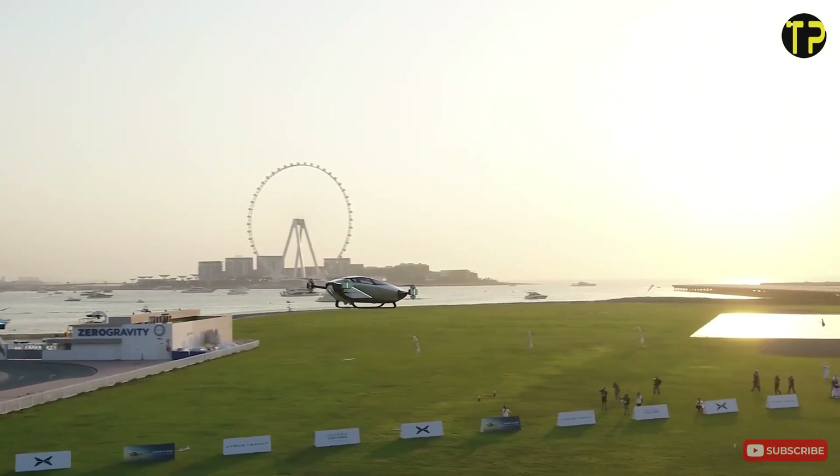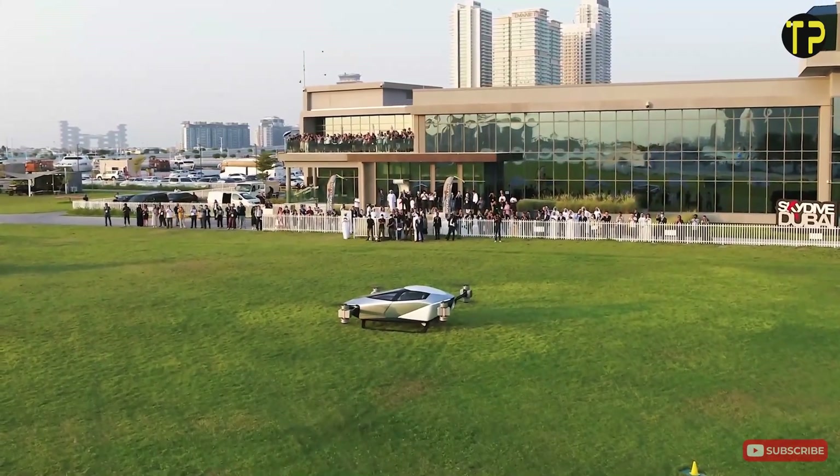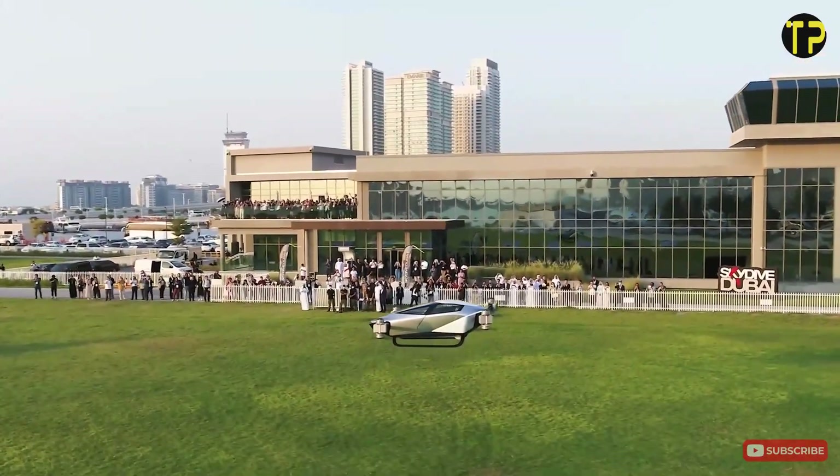Xpeng's vision for the Voyager X2 signals a step closer to revolutionizing how we travel, blending convenience, technology, and environmental responsibility seamlessly.